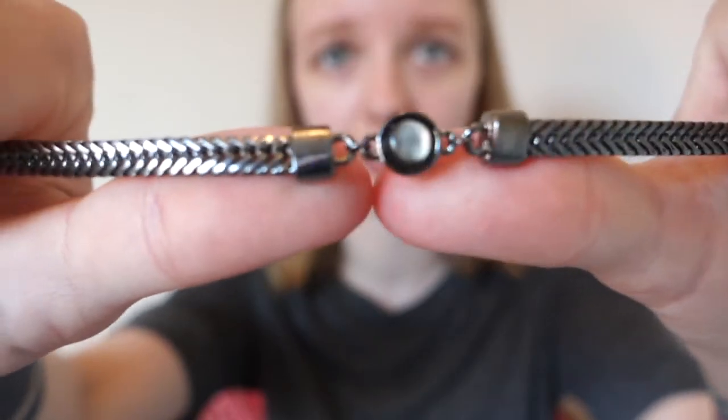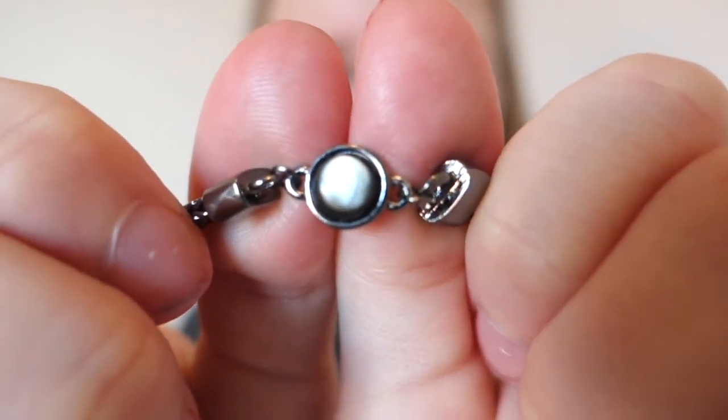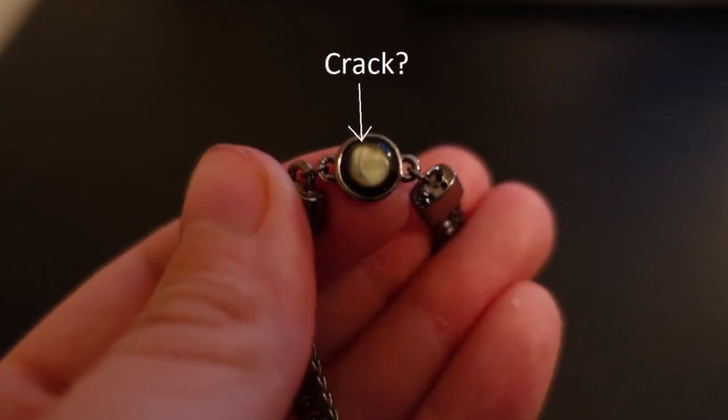The necklace I got was called the Elderheart Choker. It has a gunmetal chain and a black pearl. I think the pearl has a crack in it — I'm not really sure. At first I thought maybe it was natural, like a mineral stone. But it's supposed to be a real black pearl, so it probably shouldn't have cracks. I'll insert a picture so you can see it better. That's a really small detail and I could happily live with it if that was the only flaw. But it's not.